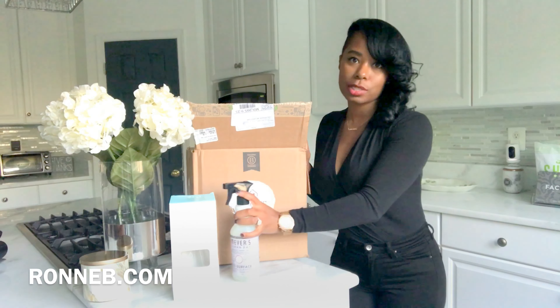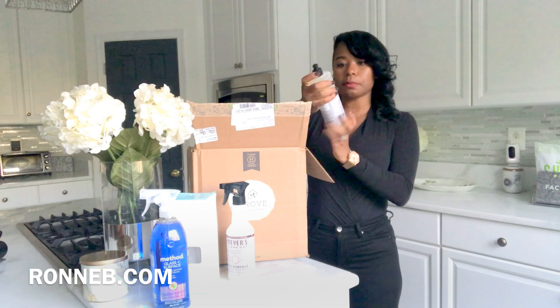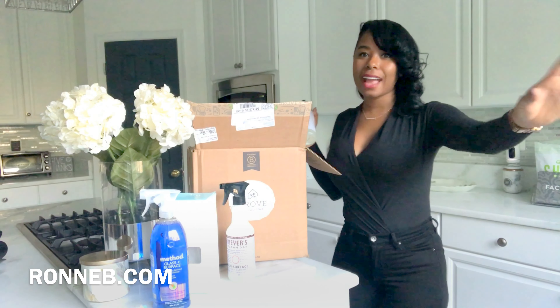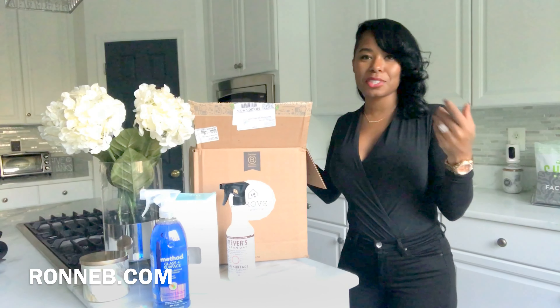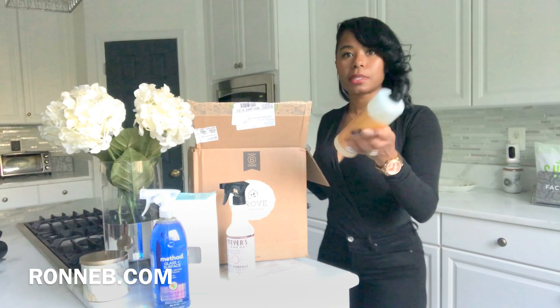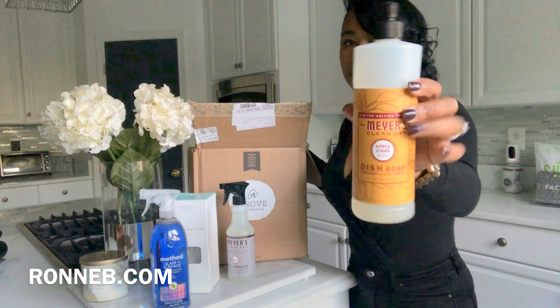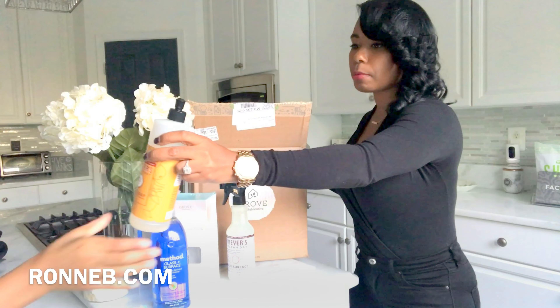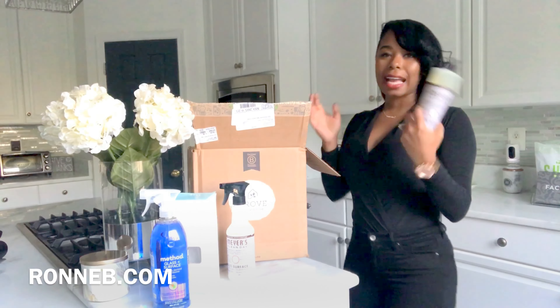Another thing I got is my glass and surface cleaner — everything is organic and not harmful to the environment. I wanted to do something different for my household. I also got the dish detergent. I already have some at home, so I got it in the other scent — the apple cider. If you haven't tried it, you have to get it, it is amazing.